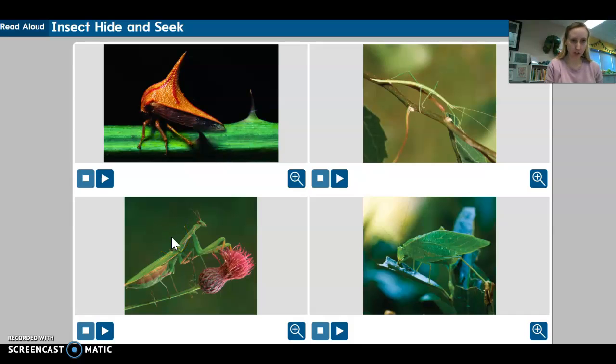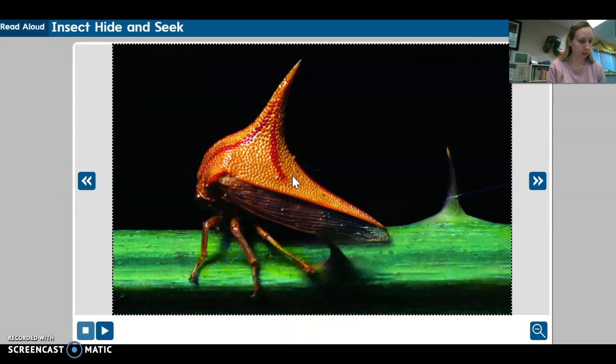Hi everyone. Today our story is called Insect Hide and Seek. Insects are all around us, but they can be hard to find. That's because some insects are good at hiding. Their colors and shapes blend with their surroundings and protect them from enemies. In order to spot these insects, you have to look very closely.